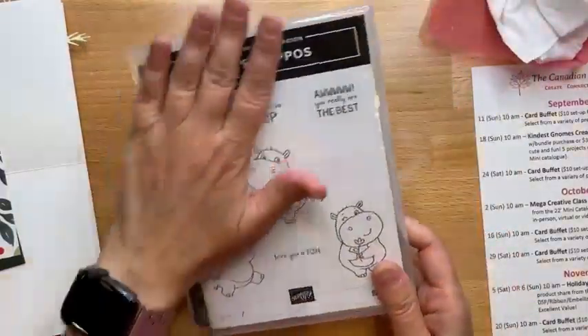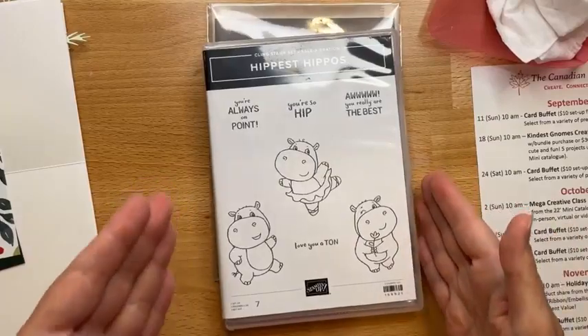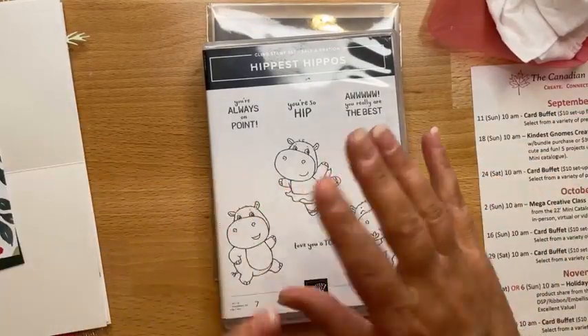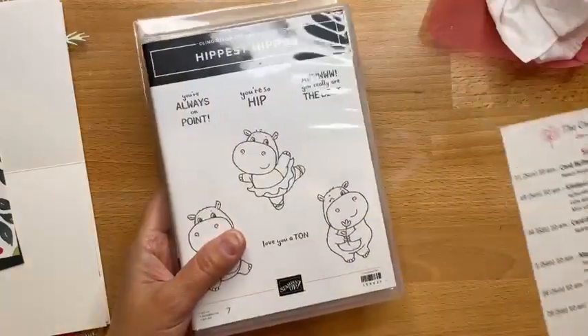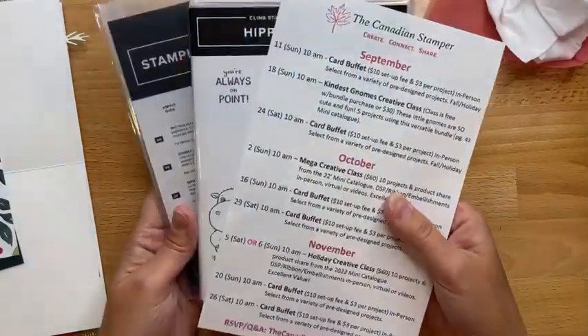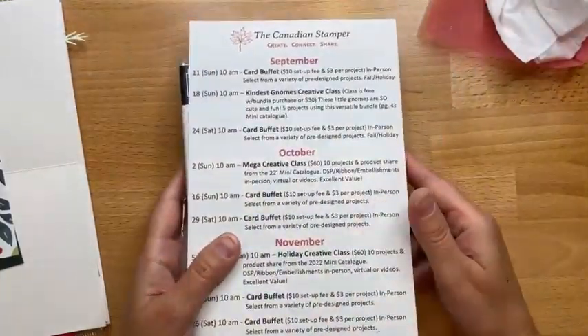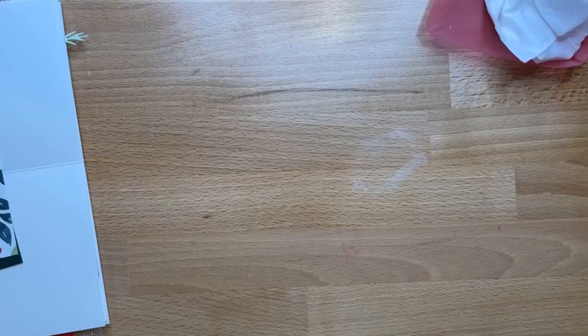I'm changing my newsletter. I'm going to try sending it out on Saturdays, which will capture this live that goes to YouTube. Usually I send it on Thursdays, but I've been delayed and I feel like I want to include this live because it gives a little boost of crafting inspiration for the weekend.